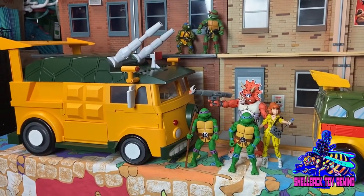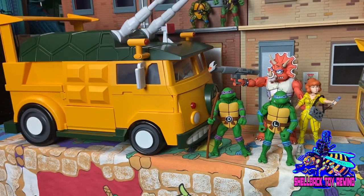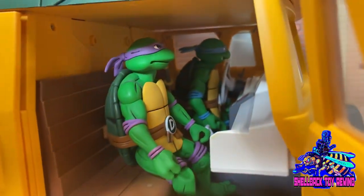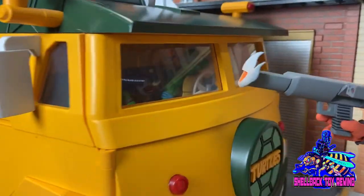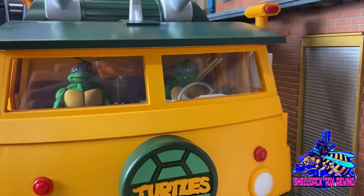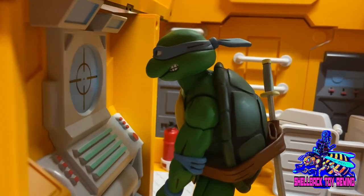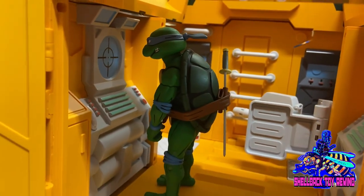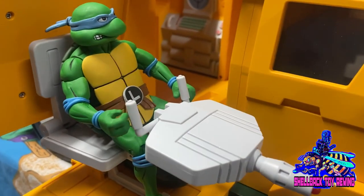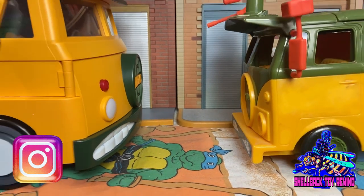For the last comparison — the NECA versions. The original 1988 Playmates were too small, the Super 7 Ultimates were a little big, so let's find that perfect fit with the NECA turtles. Honestly they look pretty dang good. I've been off the NECA bandwagon a bit lately, but in this situation they look real nice in the Party Wagon. Throwing one in the back — right height, right angle, looks great. On the gun — just about right. NECA figures are definitely the ones you want with the 5K Party Wagon.